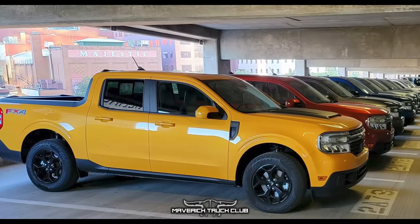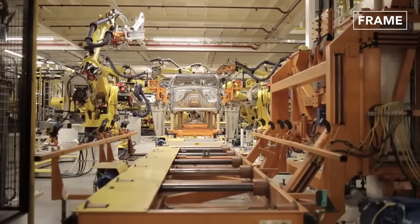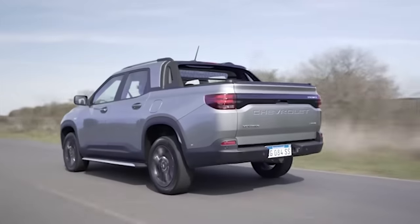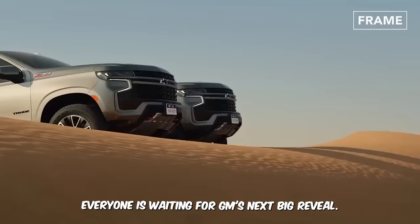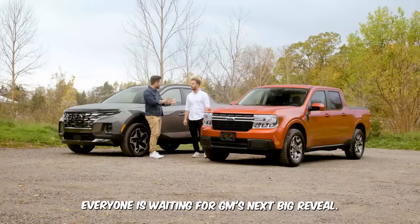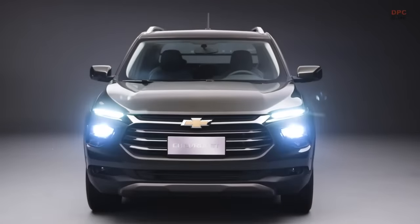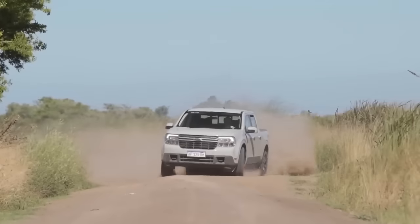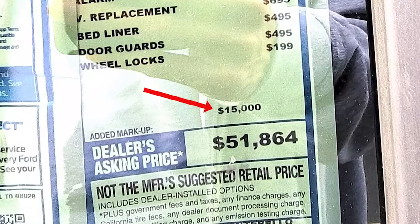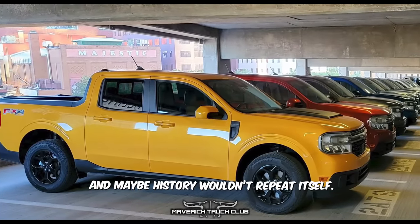In just a week, it had so many orders that Ford couldn't keep up with the demand. And that is also one thing that GM needs to fix: demand and availability. If this truck is successful — and honestly, even if it's not — the demand will be very high. Everyone is waiting for GM's next big reveal, and the same story that happened on the launch of the Maverick is coming for GM too. The price will be very high, and dealerships will be doing what they did one more time. But there is hope — the Maverick situation is well known, so if we've learned from the past, maybe history wouldn't repeat itself.